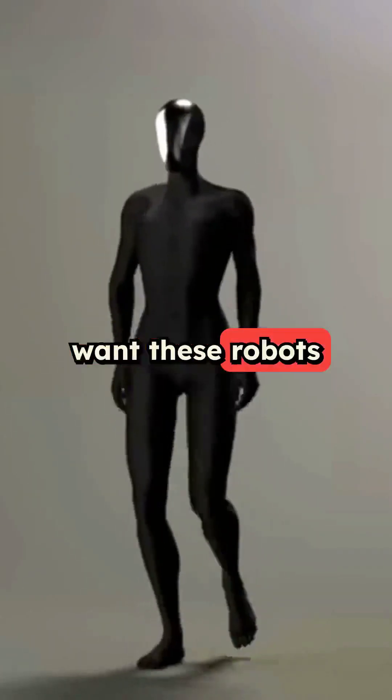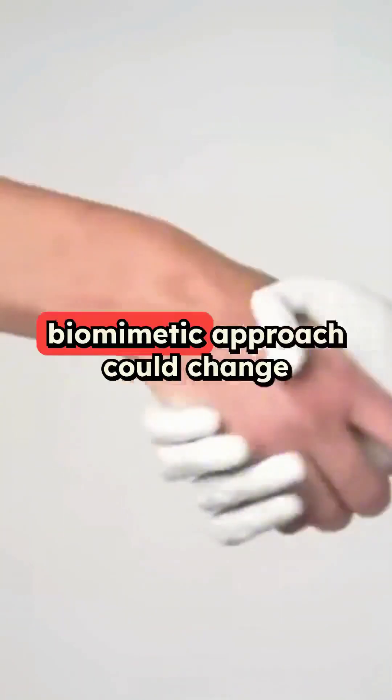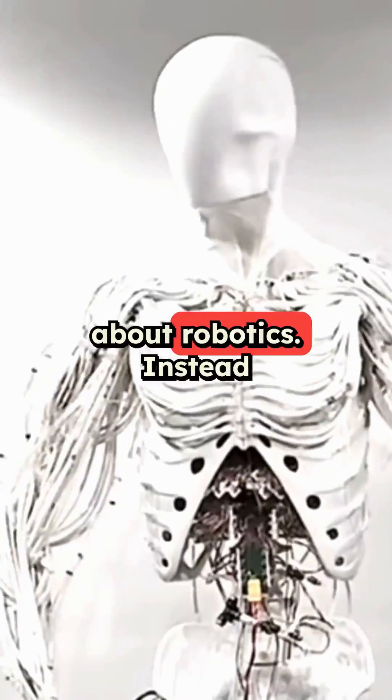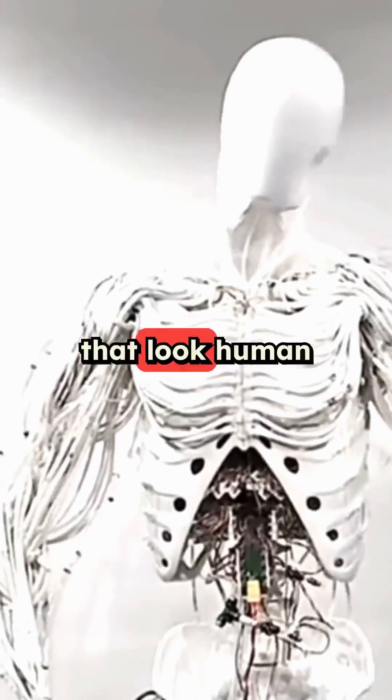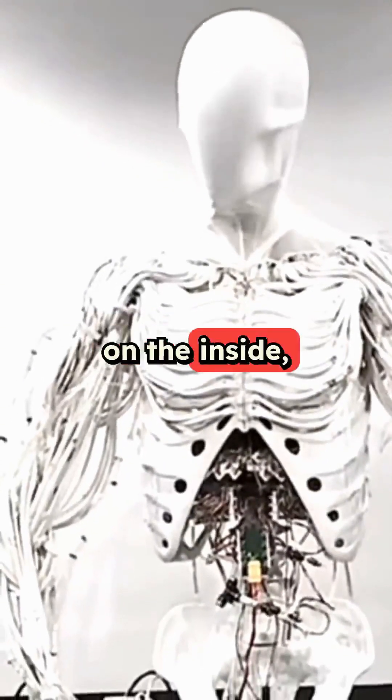The founders want these robots to eventually help us with everyday tasks at home and work. This biomimetic approach could change everything we know about robotics. Instead of trying to make machines that look human on the outside, Clone is building robots that actually work like humans on the inside.